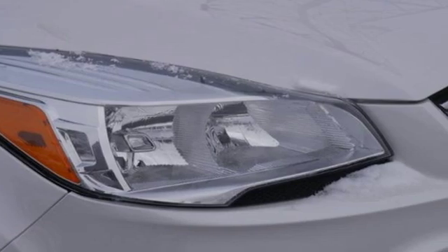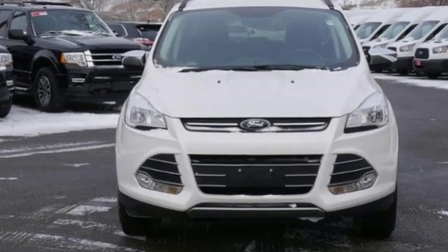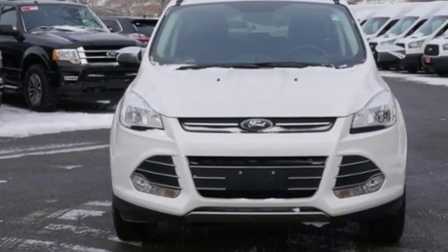Every generation has its Ford. This is yours. See it for yourself when you take it for a test drive.